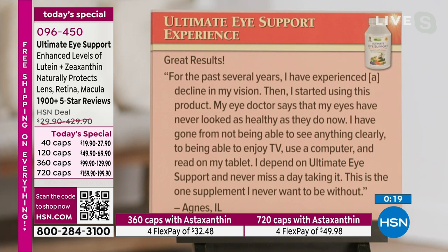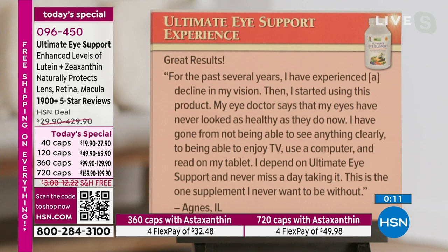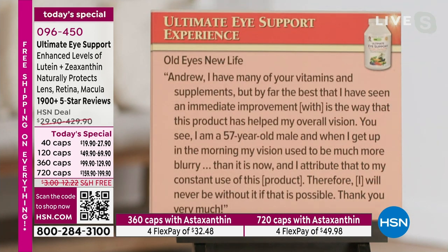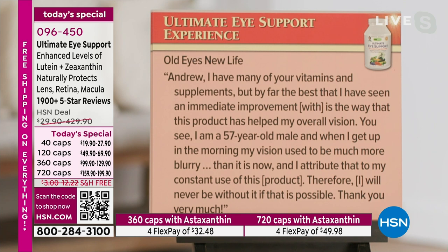'For the past several years, I have experienced a decline in my vision. Then I started using this product. My eye doctor says that my eyes have never looked as healthy as they do now. I've gone from not being able to see anything clearly to being able to enjoy TV, use a computer and read on my tablet. I depend on Ultimate Eye Support and never miss a day.' From Agnes in Illinois. Final review: 'I am a 57-year-old male. When I get up in the morning, my vision used to be much more blurry than it is now. I attribute that to my constant use of this product. I will never be without it.' Well, I won't stop making it.